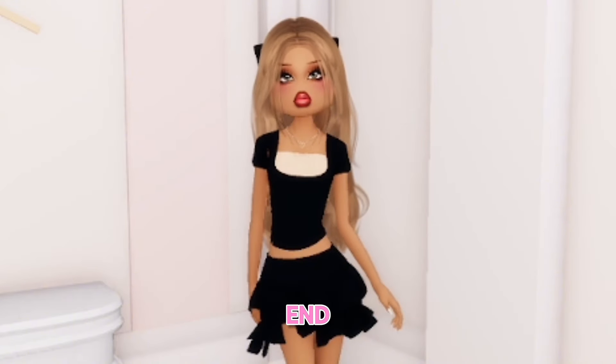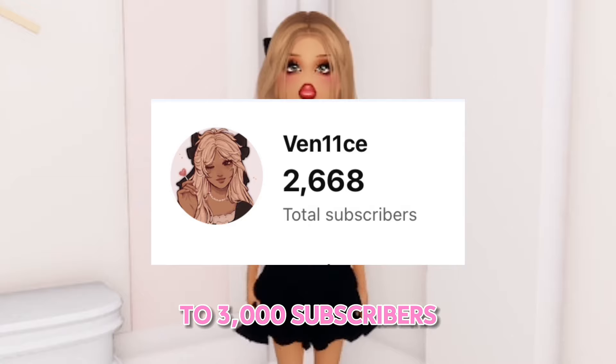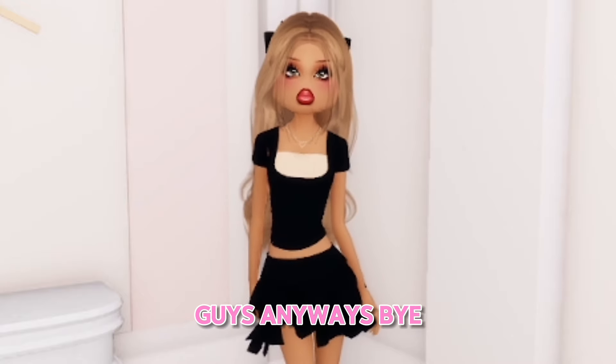Thanks for watching until the end. If you enjoyed, consider subscribing because we are on the road to 3000 subscribers. I love you guys. Bye lovelies!